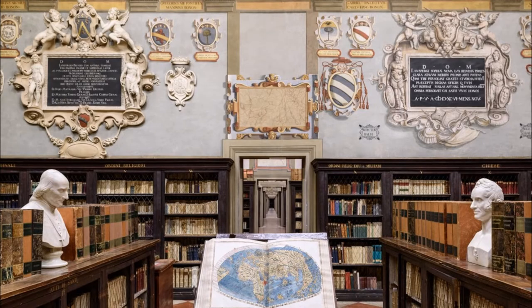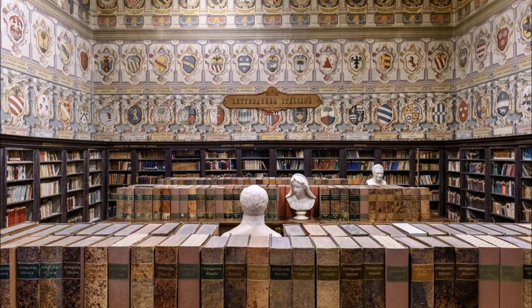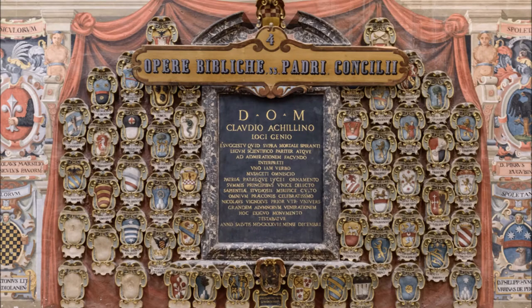Through its romantic style, the library tried to preserve the solemn image of the building, creating display cabinets to show memorabilia and bibliographic rarities, and affixing new busts, paintings and epigraphs to celebrate the donors of the Civic Library.